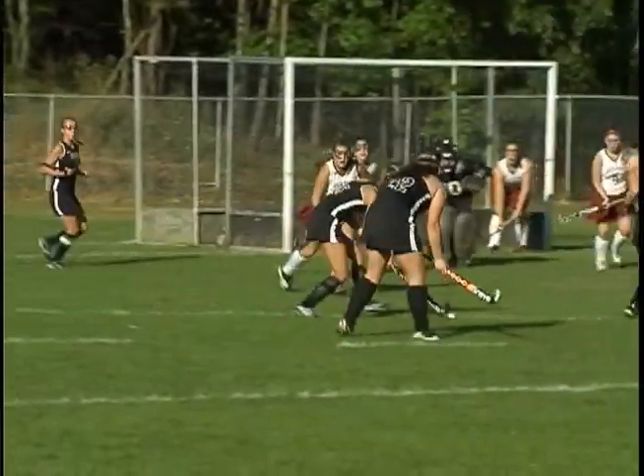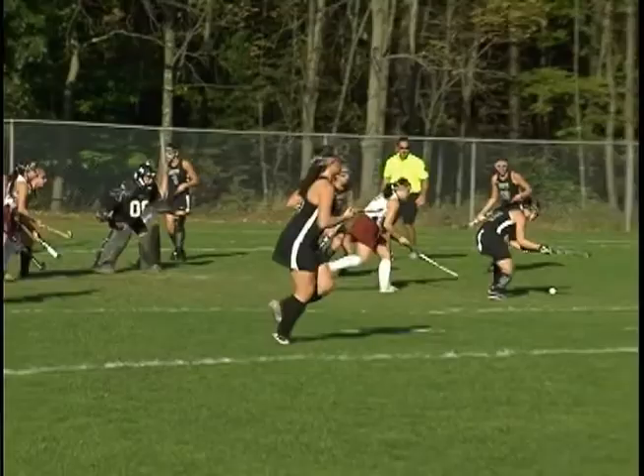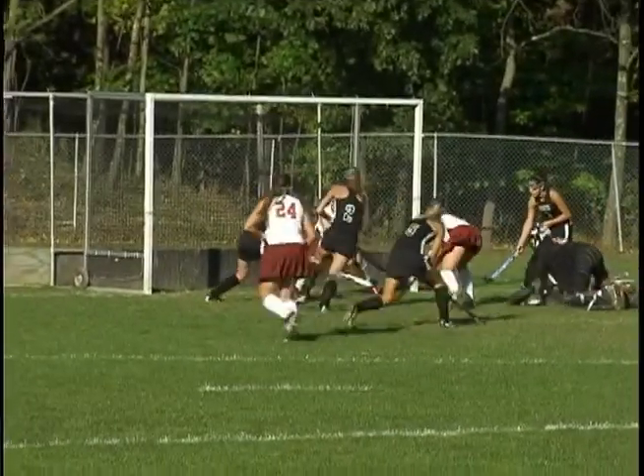The Lions almost knock the game off the corner. Watch Kelsey Stoll make the save before Danielle Stetzel makes the defensive stick stop to keep this a 1-0 game. Great defense there.